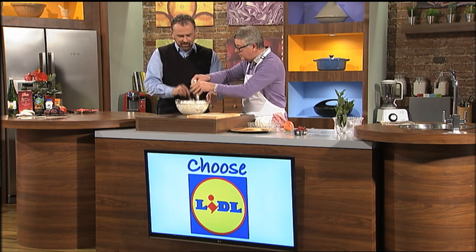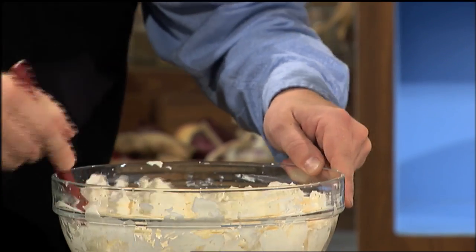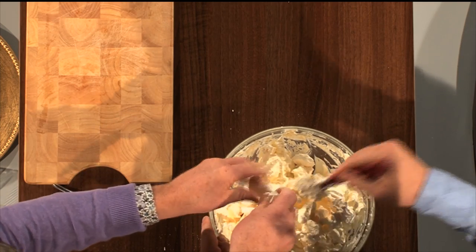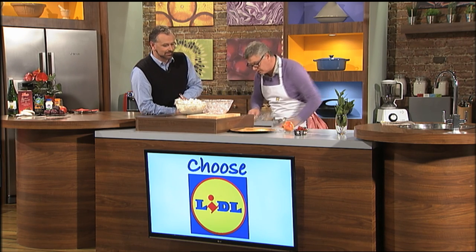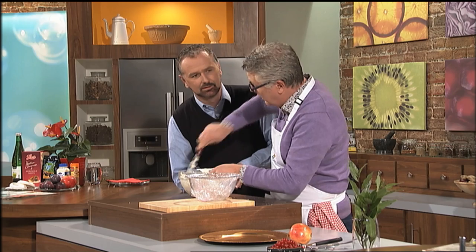All you want to do is fold the meringue through the cream. You don't want loads and loads of cream — in fact, it'll take all of this. The cream will soak into it, and what we're going to do is freeze it. I have a pudding bowl over here. We're going to mix everything in. You need to have a nice little folding mechanism here. You just have to be a little bit fast, that's all.